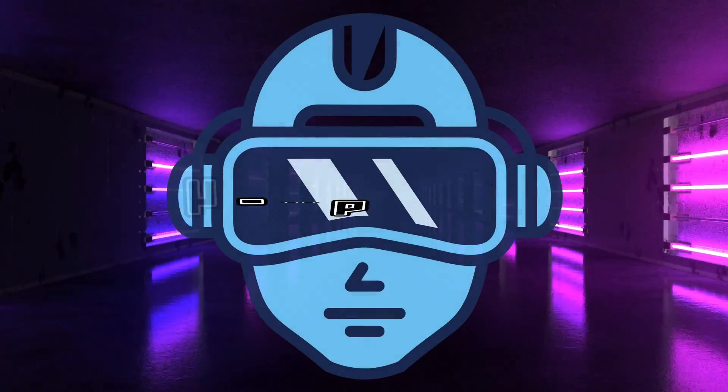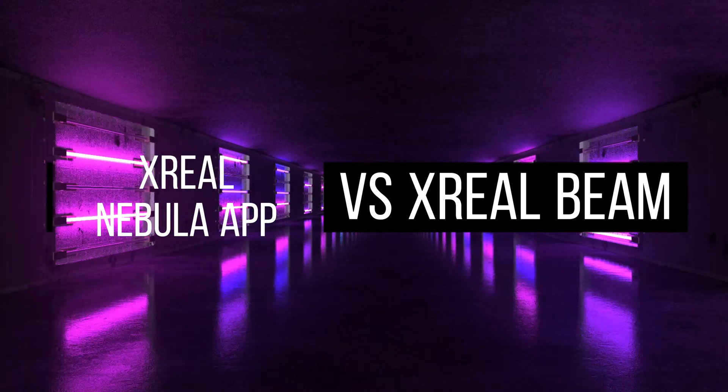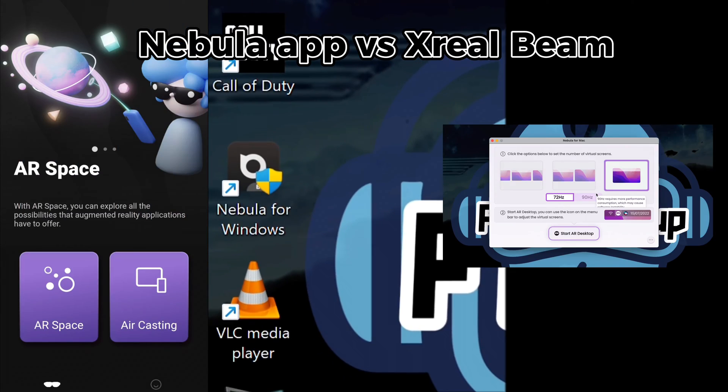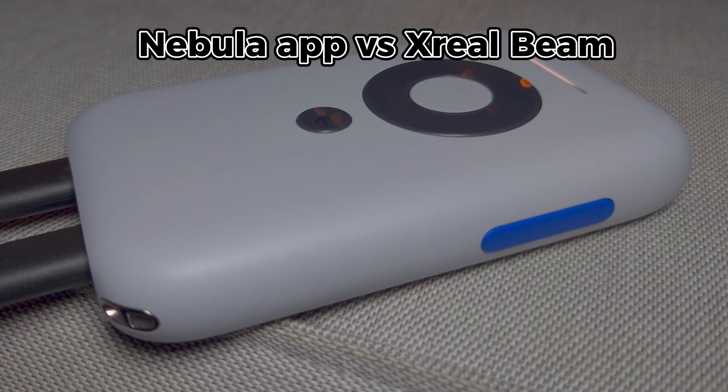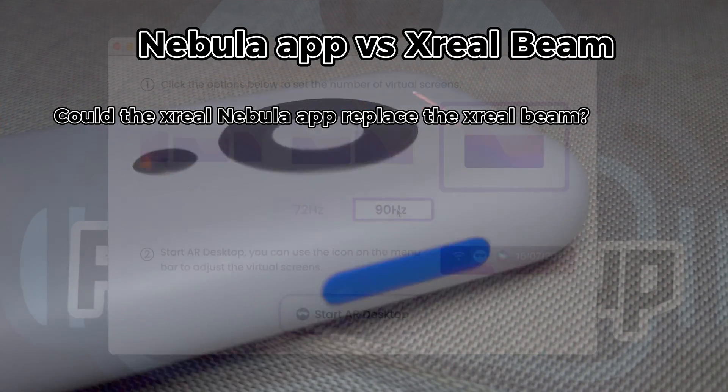FTA catch up on Actual Nebula vs Actual Beam. With every new version of the Nebula app, taking into account the power of the Actual Beam, or lack thereof, there's a question that comes to mind: could the Actual Nebula app replace the Actual Beam?